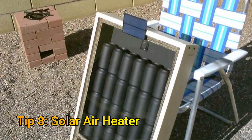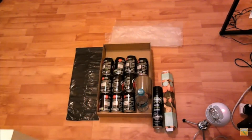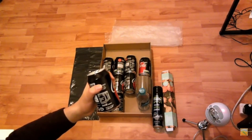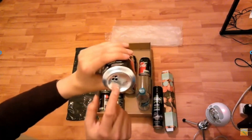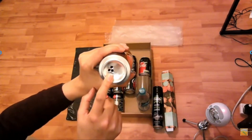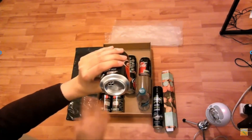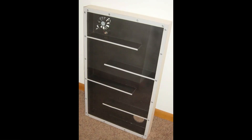Tip number nine is to build a solar air heater. A simple solar air heater can be made for less than $10. I have a detailed step-by-step video on making one — the link is in the description. All you need is a few empty tin cans of soft drink, a cardboard box, some black paint, a plastic sheet, a bin bag, and some tape and glue. Most of the stuff you will already find in your home. You can also find solar air heaters on eBay for as low as $25, which come with an active circulation system.